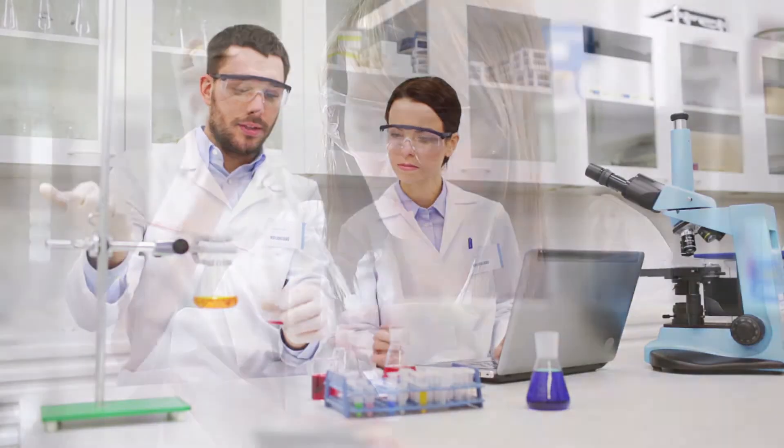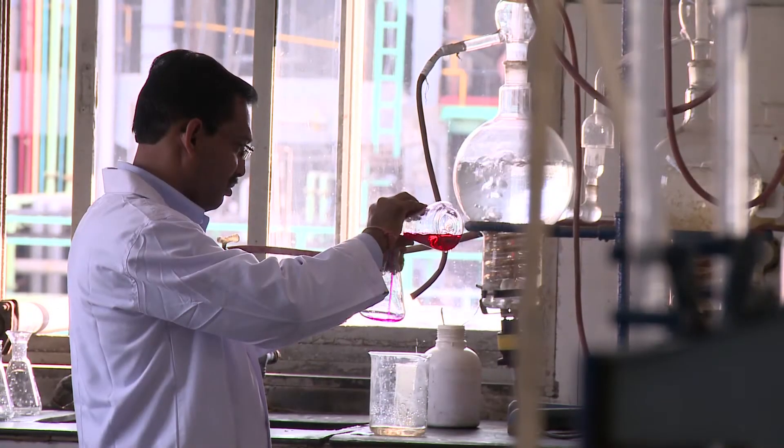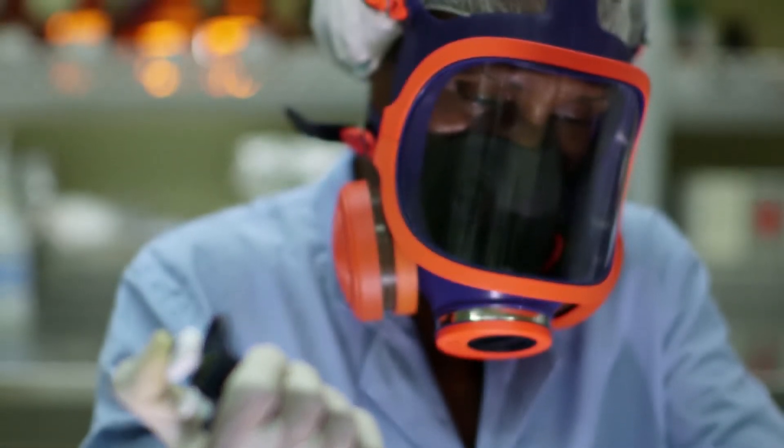Research nowadays really is interdisciplinary. You have biology, chemistry, medicine, physics all coming together. It's the same for the samples — the samples are also interdisciplinary.